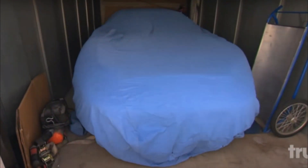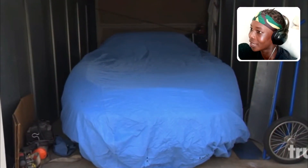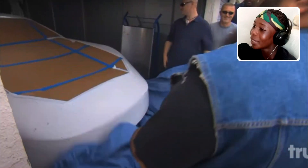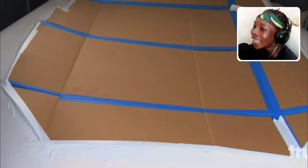These guys opened up a storage unit and found something covered with a top. Everyone was excited because they spent thousands of dollars on it — they bid almost $6,000. They opened the top and it was a cardboard car. How do you play them like this?